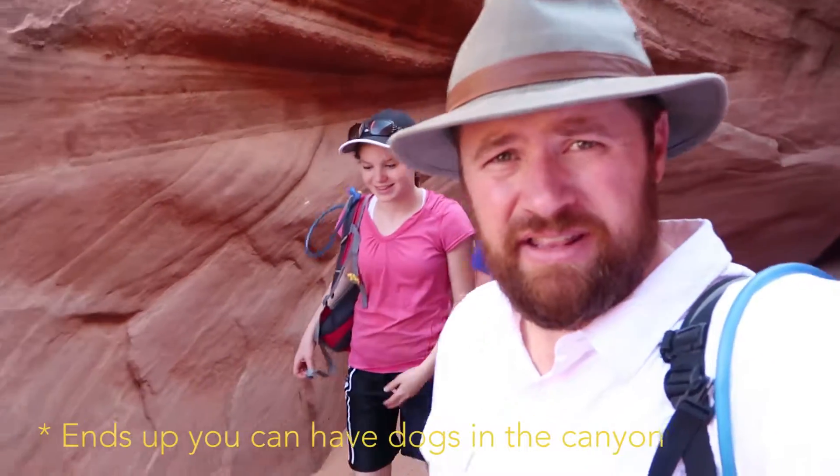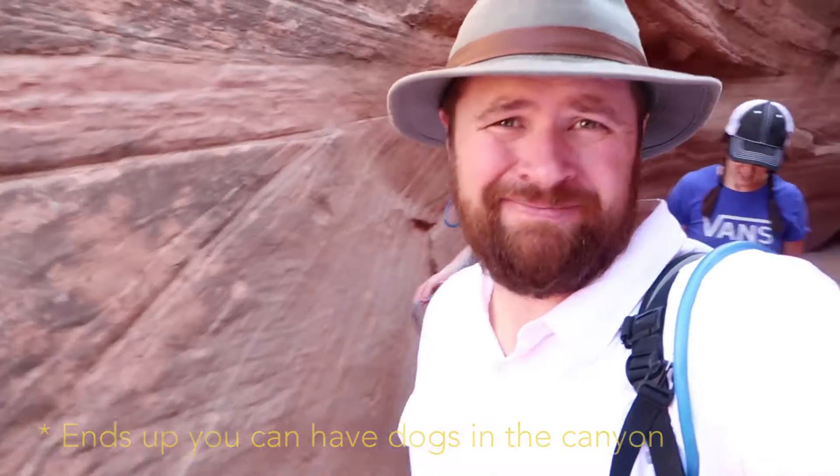We've reached the end of Spooky Gulch. We saw two other groups and a dog, which I don't think you're allowed to have in the monument. There was also lots of graffiti inside the canyon — idiots writing on the walls with both charcoal and scratching into the walls. So if you come to the canyons, don't write on the walls, pack your poop out, and just be good outdoors people, please.